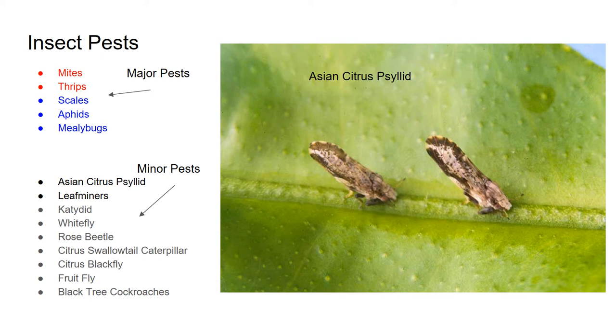Mites are a huge pest, along with thrips, scales, aphids, and mealybugs. There's a whole bunch of pests you'll see on your citrus here and there, but I consider them minor pests because they don't really have any economic impact — they're not going to affect how much fruit I can grow and sell. For example, the Asian citrus psyllid. If we lived in California or Florida, this would definitely be a major pest because it spreads citrus greening disease — there's no cure for it and it kills every citrus tree that gets it. We're very lucky we don't have that disease here, though we do have the bug, so it's probably only a matter of time.